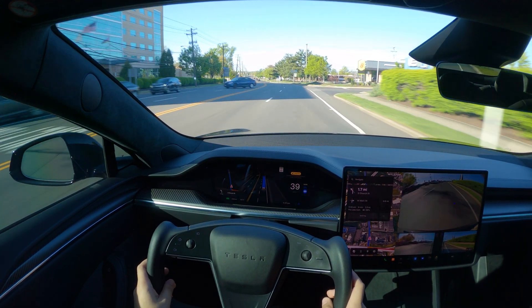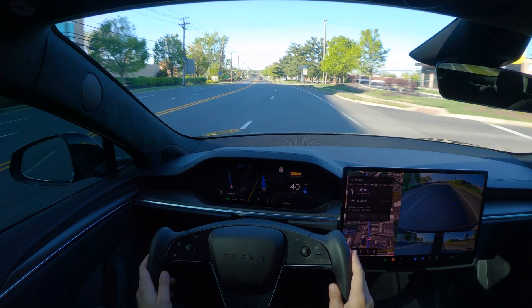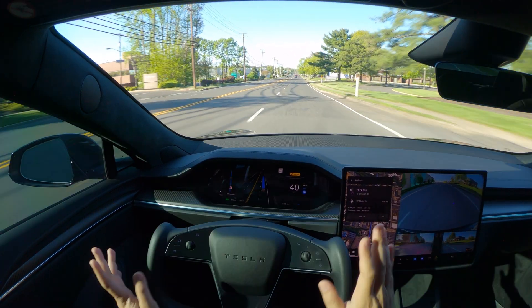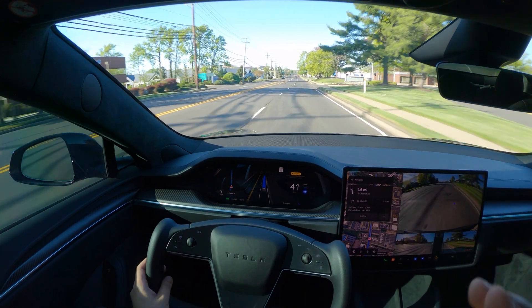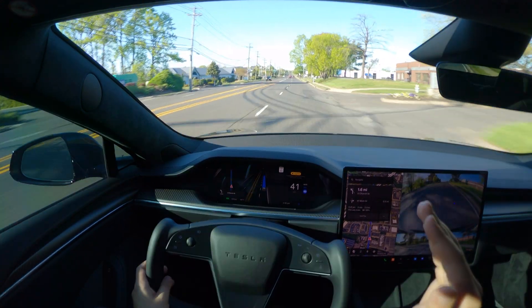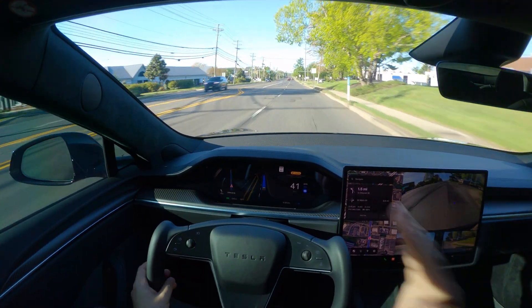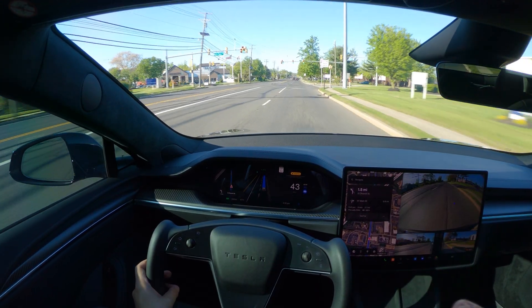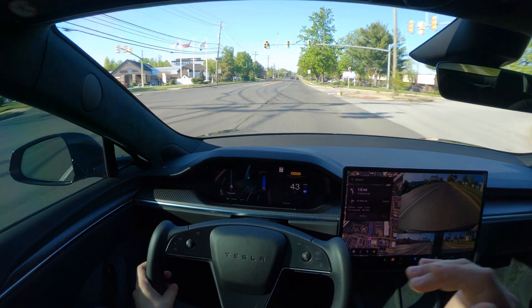But there's still room for improvement, so get ready to take control when you feel like you're running into a very close situation. We made the right turn and we're following the speed limit. Even in 12.3.5, we're going over potholes pretty much without avoiding them.